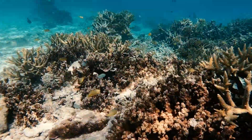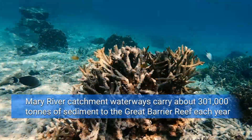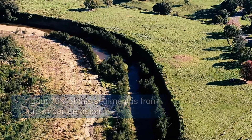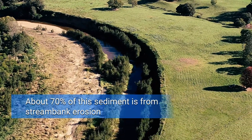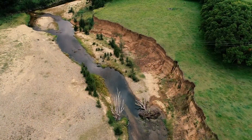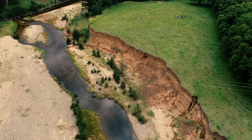The Mary Catchment is one of the five highest contributors of fine sediment of the 35 catchments that flow into the Great Barrier Reef. There's around about 70% of fine sediment generated from stream banks in the Mary Catchment, and this is due to historical land clearing and extensive sand and gravel extraction throughout the river system, as well as clearing of riparian vegetation and grazing pressure.